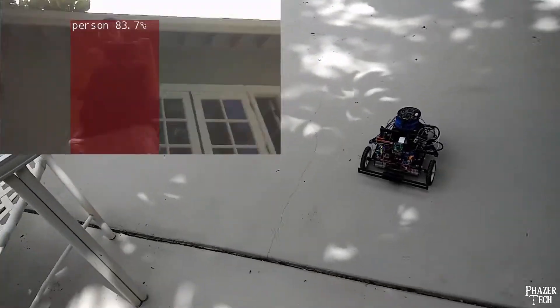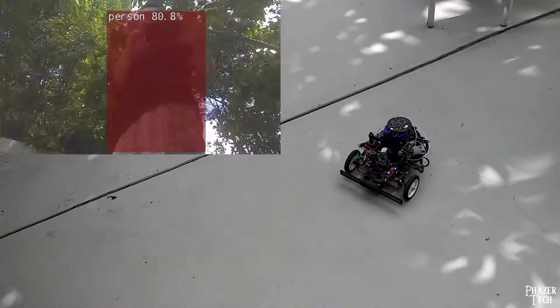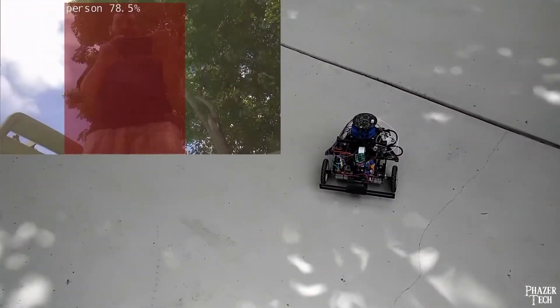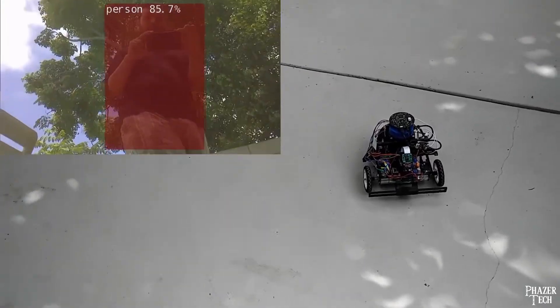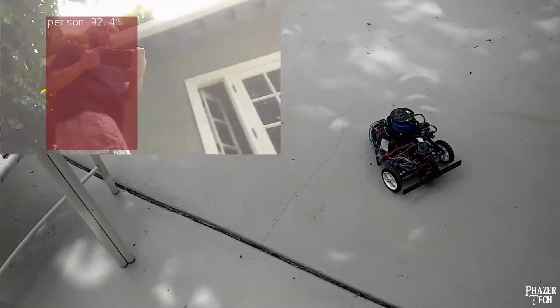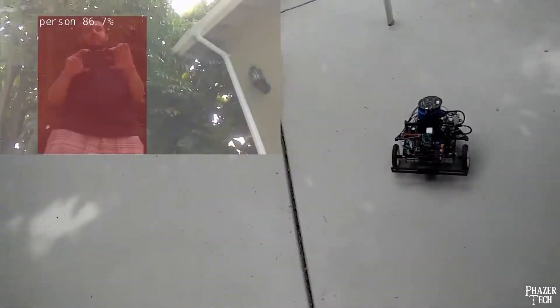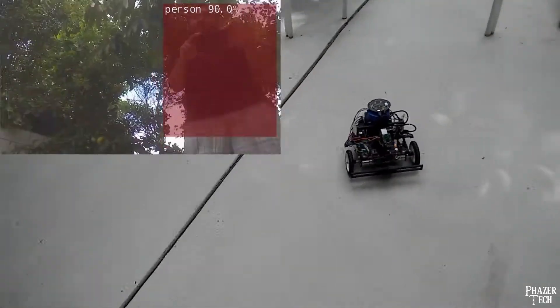The other PID controller handles the wheel motors, and it's more complicated than the first. The input parameters include the angle that the camera is currently pointed, and sensor data from the IMU which also contains a gyroscope for rotational data. It takes into consideration the acceleration and velocity of the robot to give smooth and accurate control over the movements.